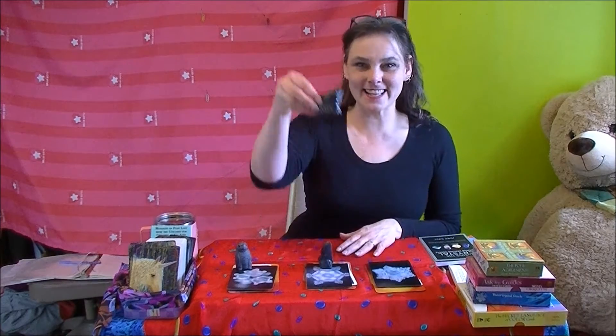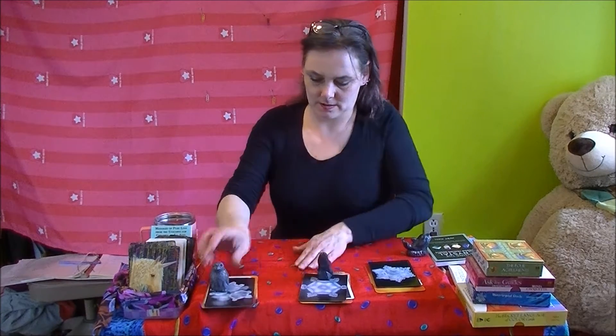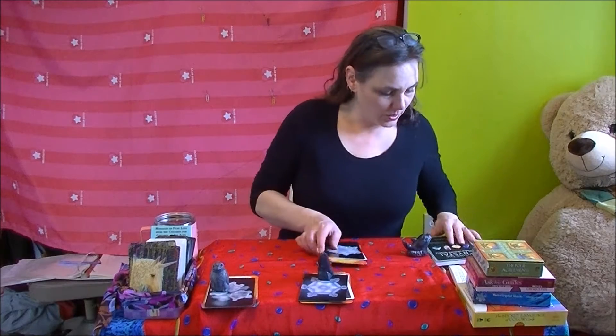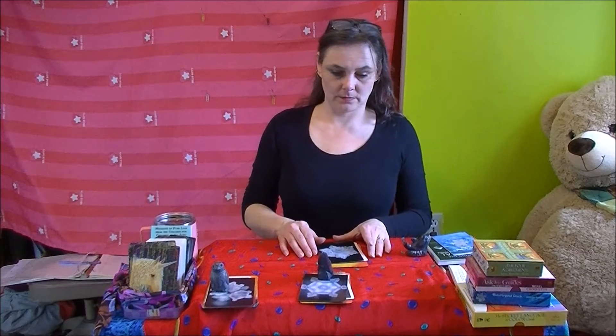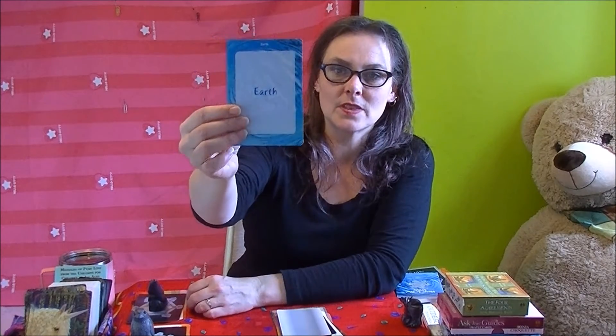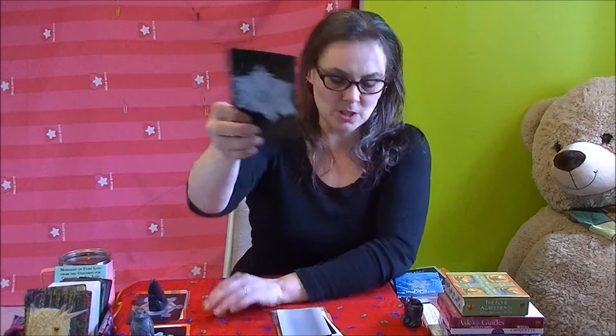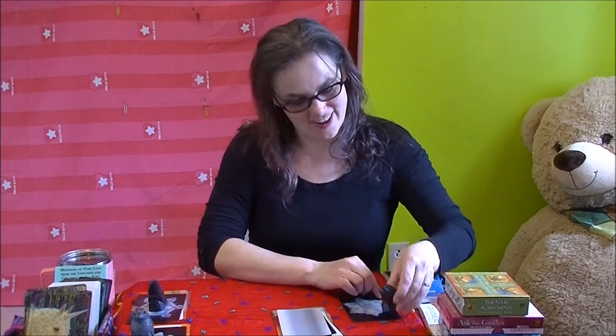Let's get started with this cute little whale first. So we have the Water Crystal Oracle up first. Our first card today is from the Water Crystal Oracle deck. It's beautiful — it is an earth crystal. That is what a droplet of water with the earth vibration freezes like. Kind of funny that there's a little whale on an earth card.